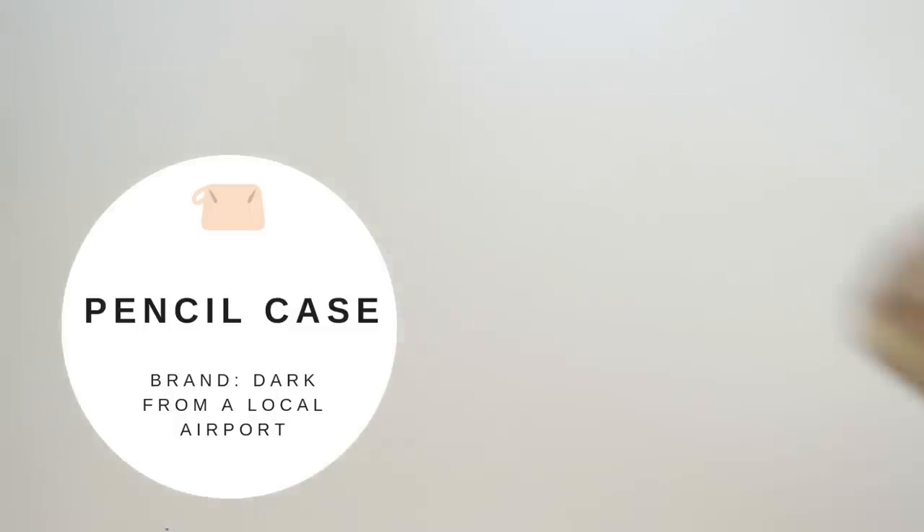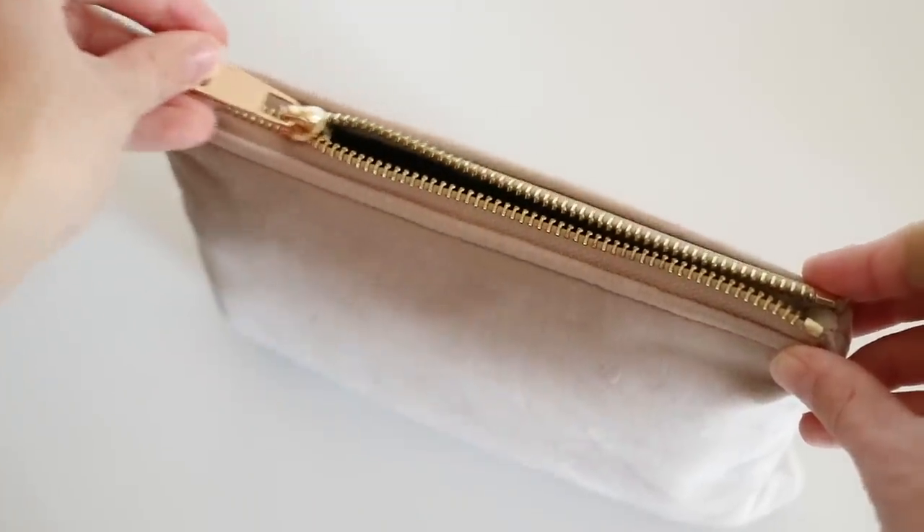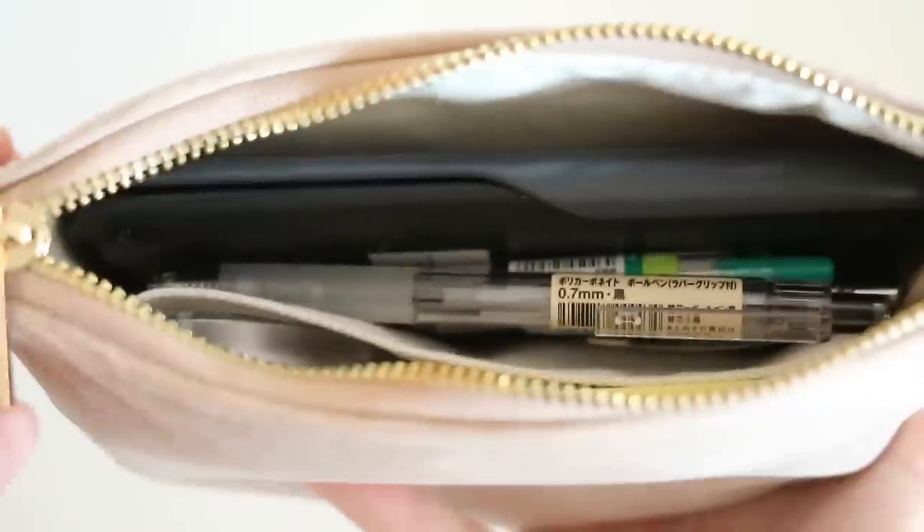If you're interested in seeing what I have in my pencil case, I did make a video on that a few weeks ago and I still keep the same items in there, so feel free to check that one out.